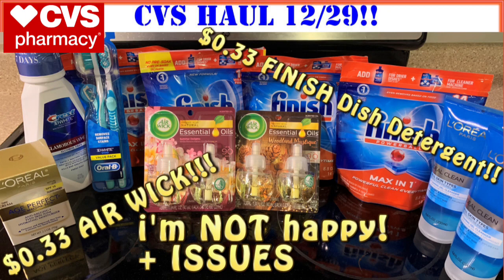Welcome back, Crazy Deals and Steals family, and welcome newbies and new subscribers. Thank you guys so much for tuning into this CVS haul video for December 29th.